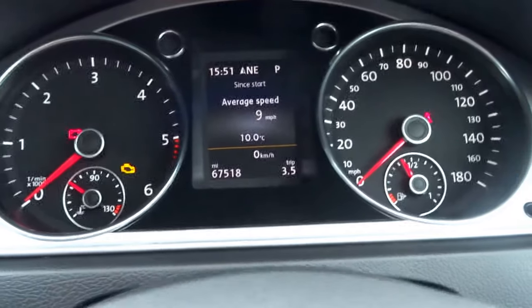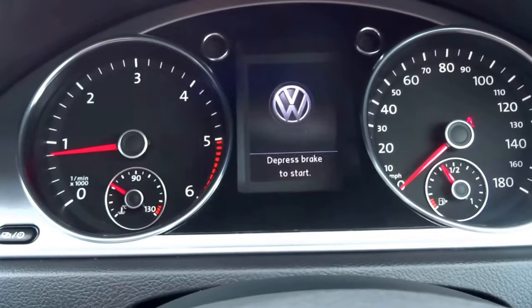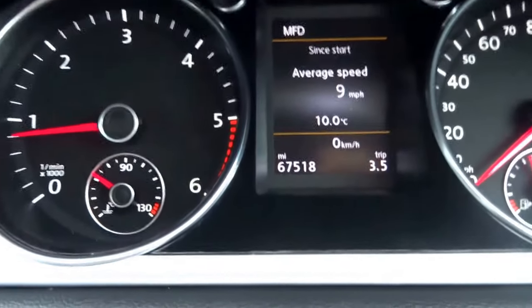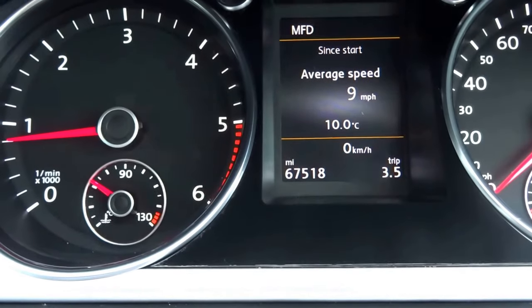I'll put my foot on the brake and start the engine. You can hear it ticking over. As you can see, the car has done 67,518 miles.